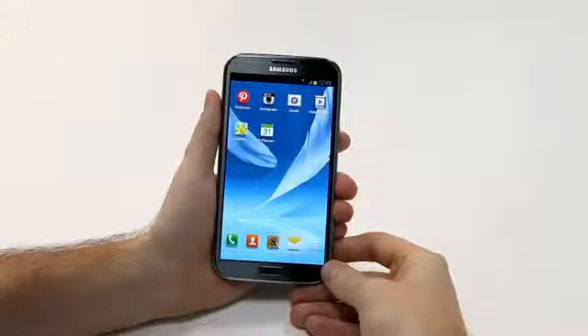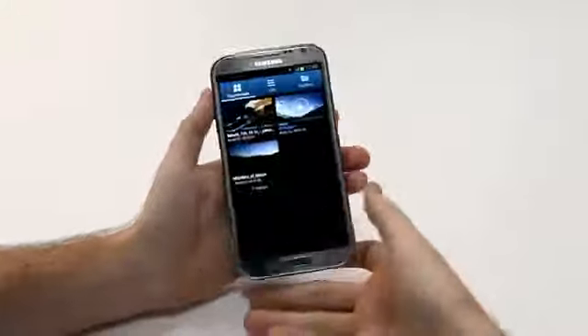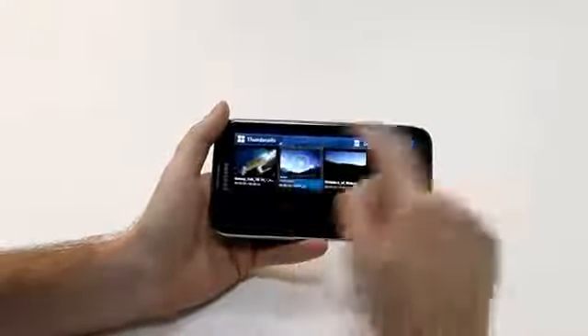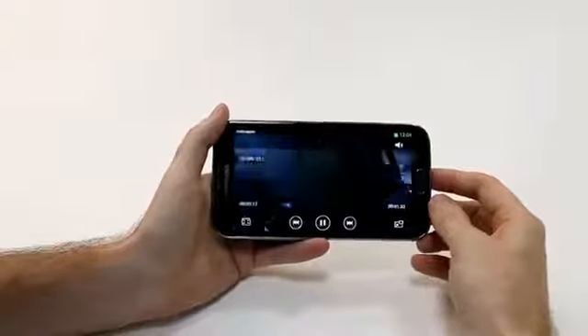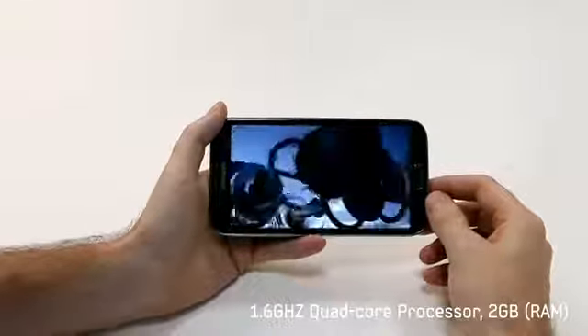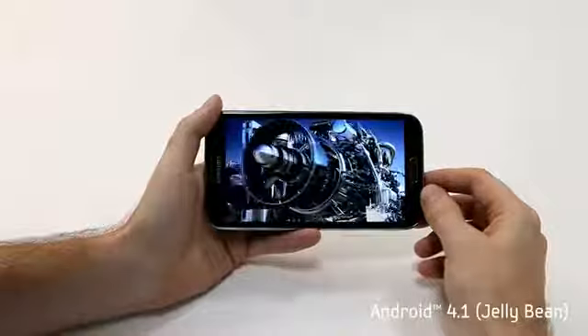Let's check out a video to see this viewing experience. I can open up one right here and what we can see is the great detail and clarity of the Galaxy Note 2. Additionally, it's powered by a 1.6 GHz quad core processor, 2 GB of RAM, and is running Android 4.1 Jelly Bean.